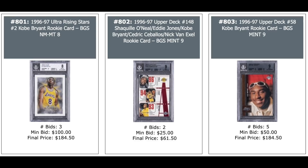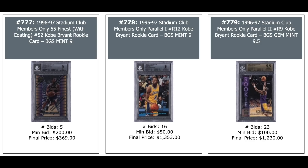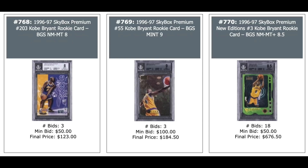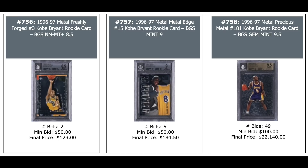Ultra Rising Stars insert — $180. Kobe's Upper Deck Rookie in a 9 — $180. Topps Chrome Rookie in an 8 — $3,000. Youthquake insert from Topps Chrome — $5,800 for a 9.5. Topps Draft Redemption Card — $3,000, Mint 9. More Kobe Rookie Year stuff — Stadium Club Members Only: $300, $1,300, and $1,200. Skybox Premium Kobe — $100. Skybox Premium Rookie in the middle — $184. Skybox Premium New Edition insert — $676. Metal Rookie — $280. Cyber Metal insert — $1,100. Metal Precious Metal Gems, BGS Gem Mint 9.5 — $22,000.